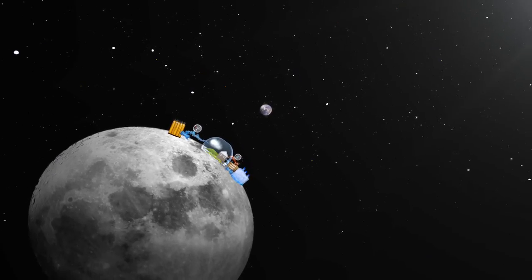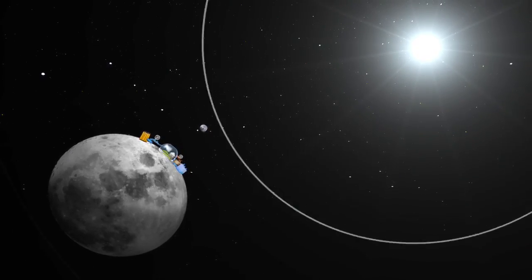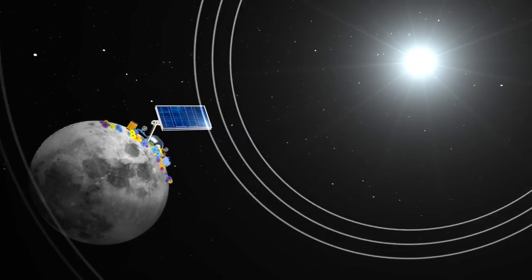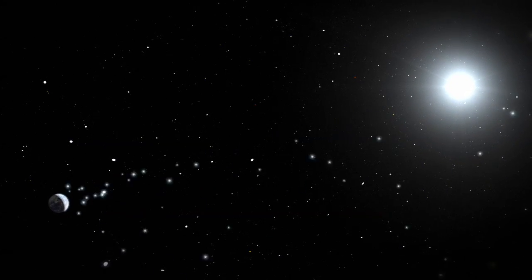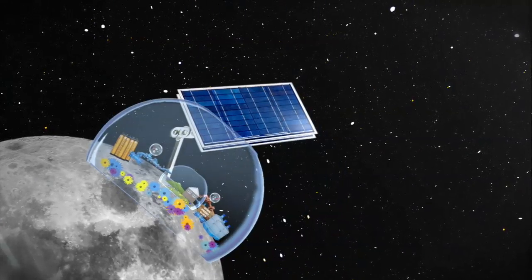What else do we need to deal with? That's right — the sun. The sun helps plants grow and we can use solar panels to give us power. But too much sun can be dangerous. On the Earth, we're protected by our atmosphere, so we get just enough sunlight. But on the moon, there is no atmosphere. So we need to protect ourselves from all that radiation.